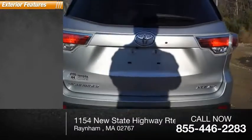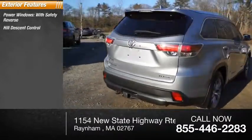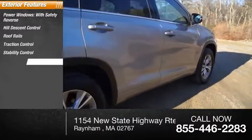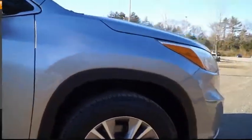Here are some of this vehicle's great options: power windows with safety reverse, hill descent control, roof rails, traction control, stability control, daytime running lights, fog lights, braking assist, and power brakes.